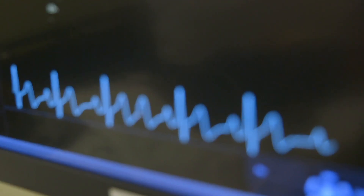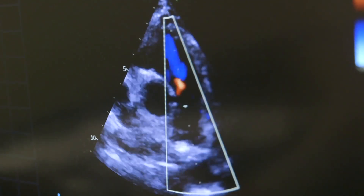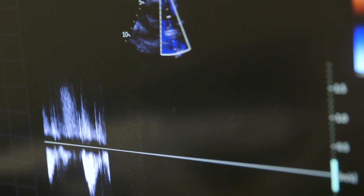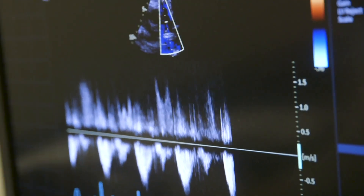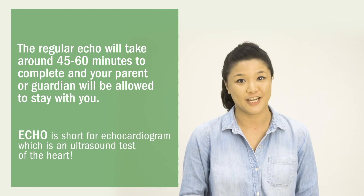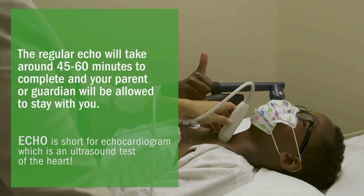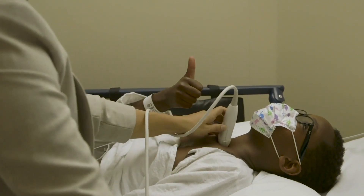You will hear the machine beep and sometimes you may even hear sounds made by your heart. The sonographer will take several pictures and measurements. Throughout the test, you will lie in different positions with the ultrasound camera placed in different spots around your chest. The only thing you will need to do is stay as still and relaxed as possible. This helps us to get the best images of your heart.